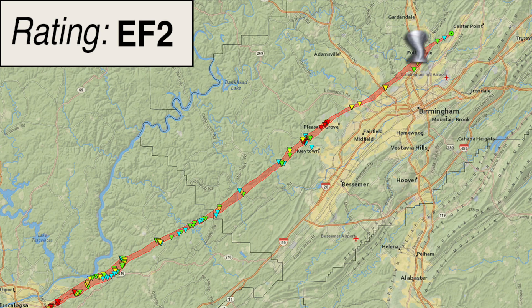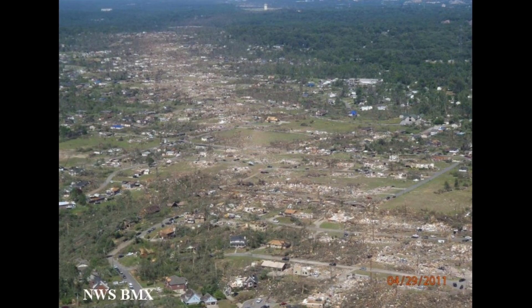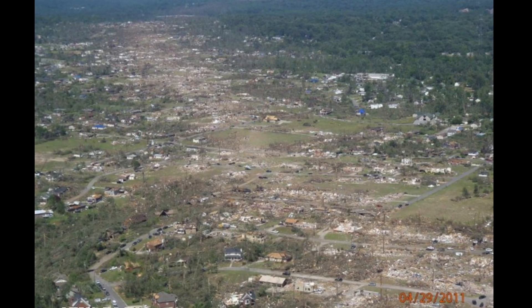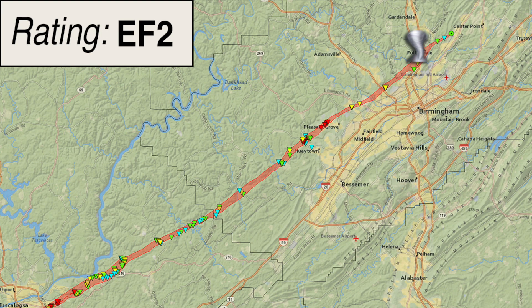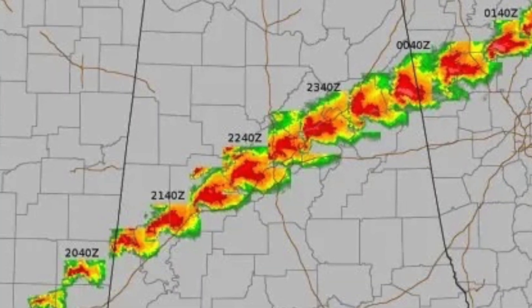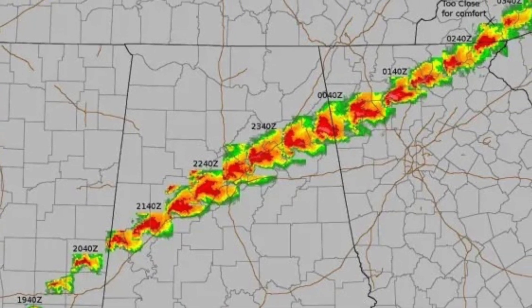By the time the tornado reached Interstate 65, it was evident that the storm was losing its energy. The damage in the Fultondale area included folded light poles along the interstate and roof damage to the Days Inn on US Highway 31. To the east of US-31, the damage quickly diminished from EF-2 intensity to EF-1 and eventually EF-0. The tornado lifted just to the west of Alabama Highway 79, about two miles north of the city of Tarrant, though the storm was not done — it did regenerate and eventually put down an EF-4 tornado in the Ohachee area.